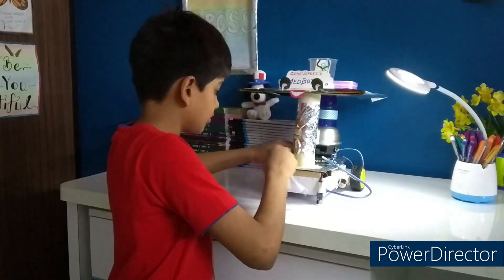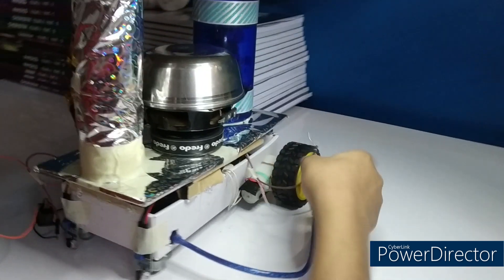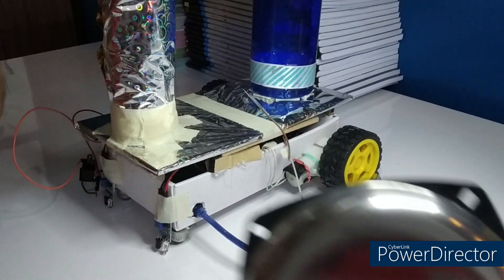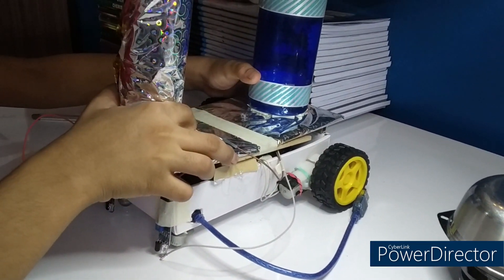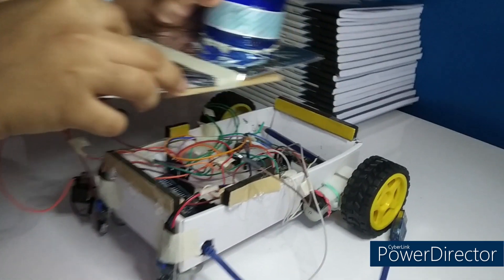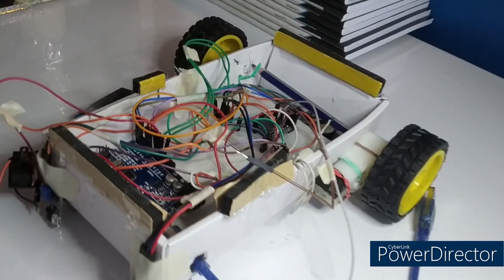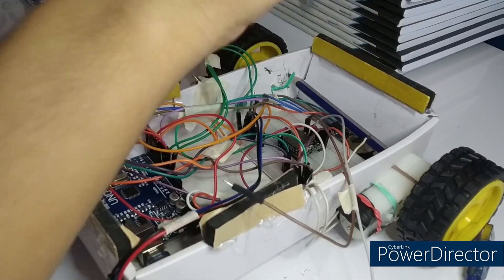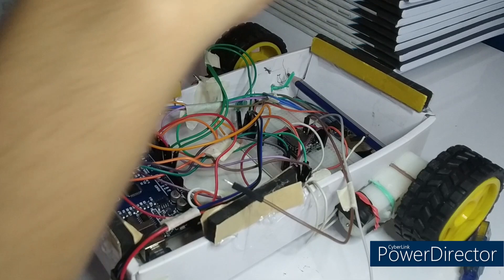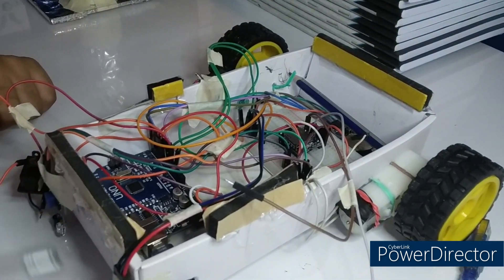Now let me show you the components. The major parts are: an Arduino Uno, a breadboard, a mini DF player, an RTC module, two motors, and two IR sensors.